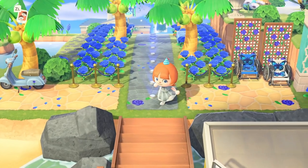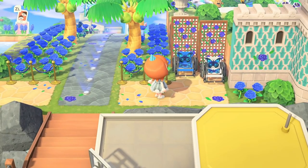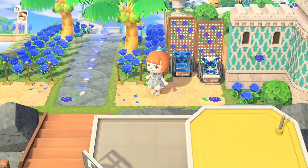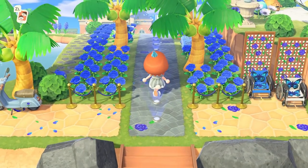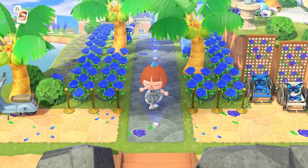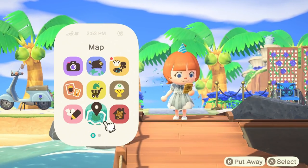Right here at the entrance we have some wheelchairs, really showing how disabling this disease is. I love the blue lights that light up this pathway. Let's take a look at the map before we head on out and explore.